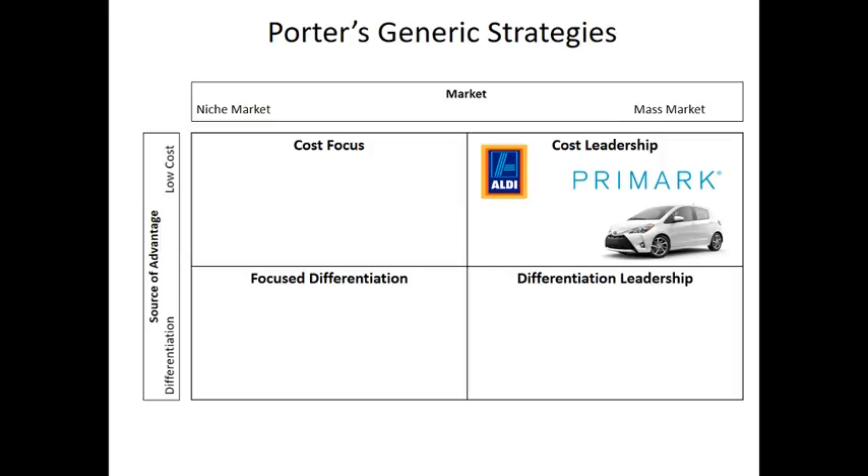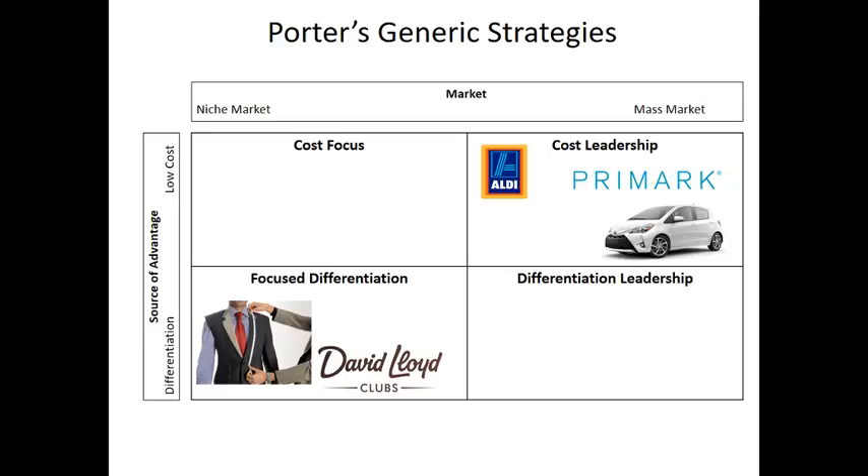The opposite strategy is a niche market with a highly differentiated and usually high cost product — focus differentiation. A typical example would be a tailor making handmade suits for a small number of customers willing to pay a high price for really high quality. David Lloyd gyms are another example — quite high-priced, focusing on a premium-end customer willing to pay more. Or Bugatti — they don't sell many cars at all, but it's a focus differentiation strategy targeting a very small subsection of the market with a really high quality, high-priced product.